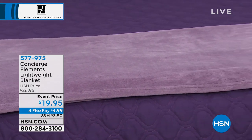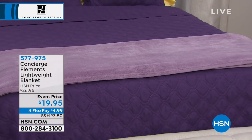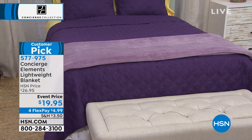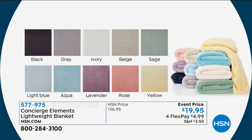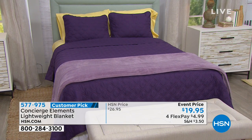Also, a wonderful lightweight micro fleece blanket — a customer pick at only $19.95. It's a really gorgeous, plush, soft, cozy, lightweight micro fleece. Even in Florida you need some micro fleece. Colors include aqua, beige, black, gray, ivory, lavender, light blue, rose, sage, and yellow, in three sizes: twin, full queen, or king. Also machine washable — great to go with your new sheets.